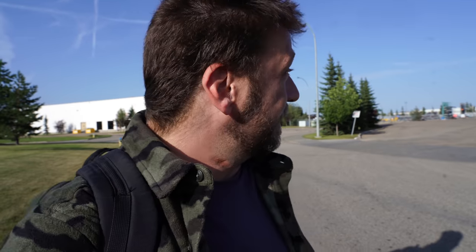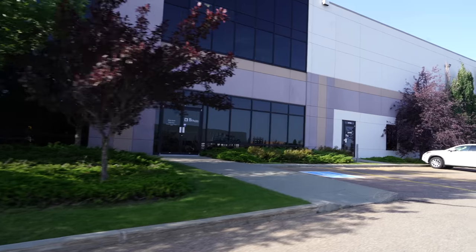Hey everybody! Welcome to Camping with Steve. A lot of people head out to the national parks or the mountains to enjoy a weekend of camping, but there are an awful lot of local hidden gems in the industrial areas — like a thin strip of trees between this warehouse and the railway tracks. That's what we're gonna slip into tonight.